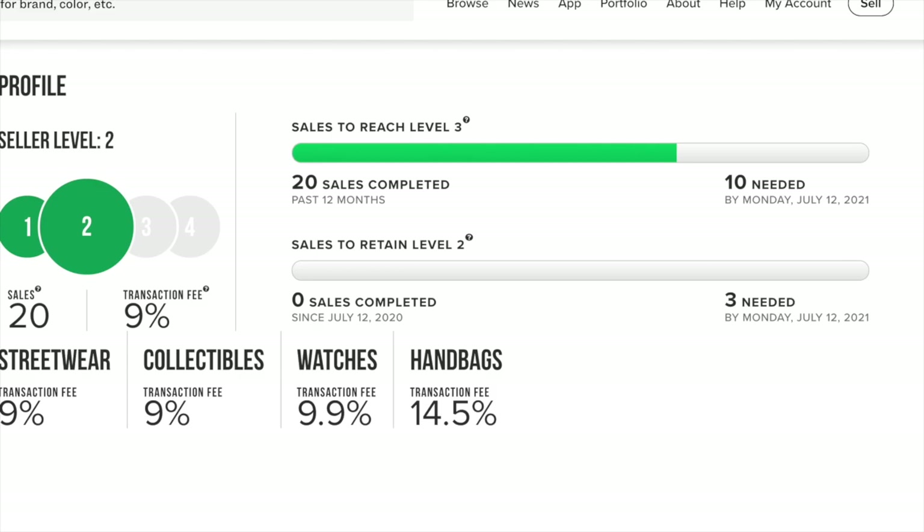That 3% will always be there, so right out of the gate when you sell a sneaker, they're going to take 12.5% of the entire sale, which is a pretty steep price. If you make three sales, it goes down to 9%. At 30 sales or $10,000 in sales, it drops to 8.5%. Level 4 is 100 sales or $25,000 sold, which brings it to 8%. So if you're always selling on StockX and take resale seriously, the lowest you can get for cuts is 11% total.